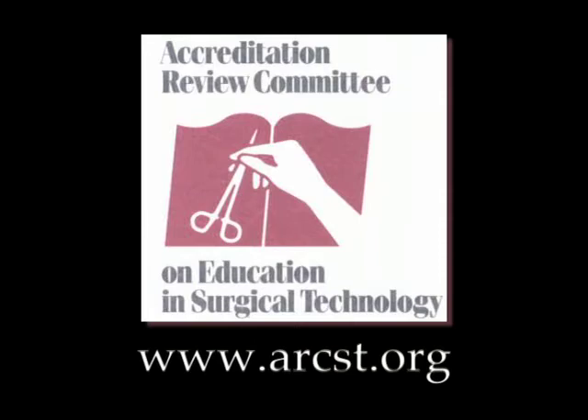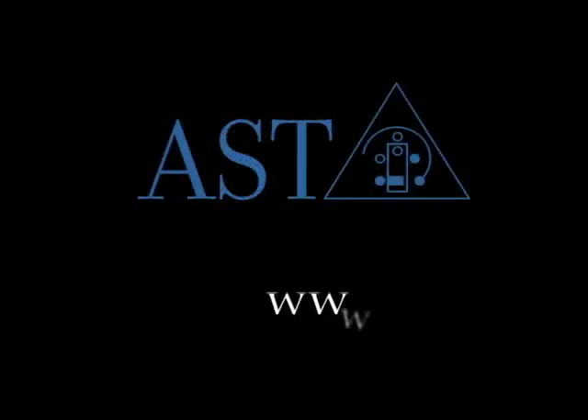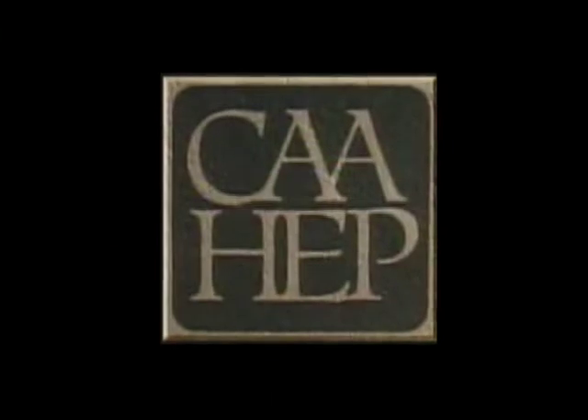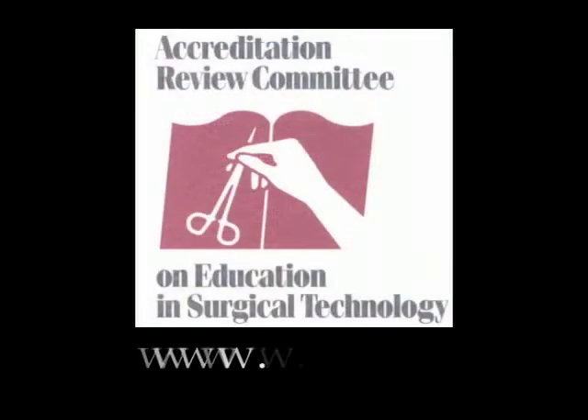ARCST reviews programs to make sure they meet or exceed high standards of quality in education. ARCST is composed of representatives from the American College of Surgeons and the Association of Surgical Technologists, and it is the only accreditation review group officially approved by both organizations. Only those programs that meet ARCST's high standards will be granted accreditation by CAAHEP. To find out which programs have been accredited, visit ARCST's website.